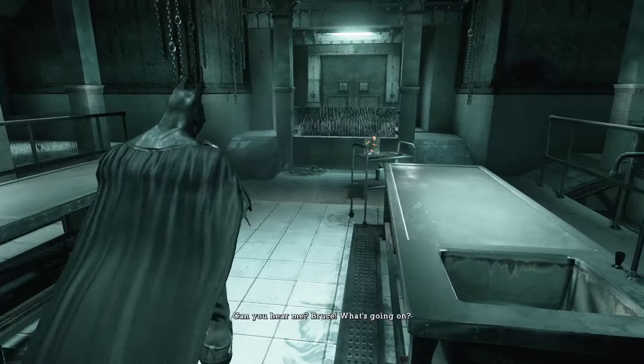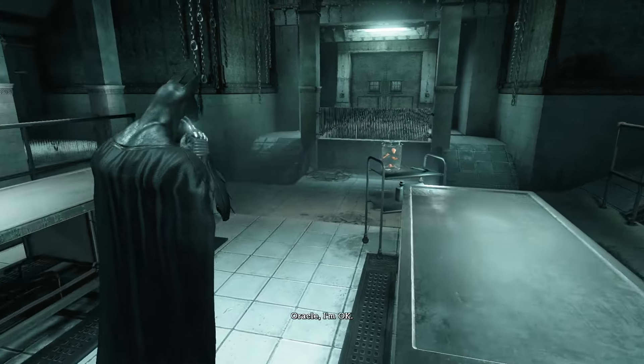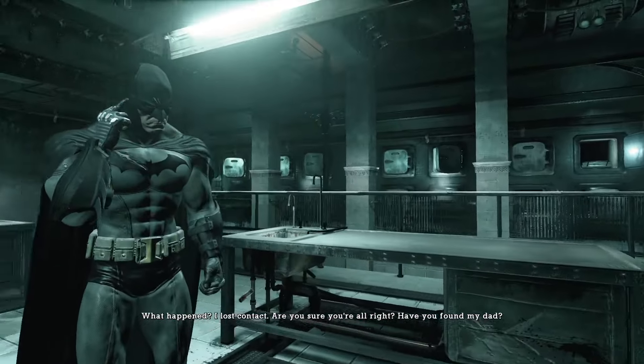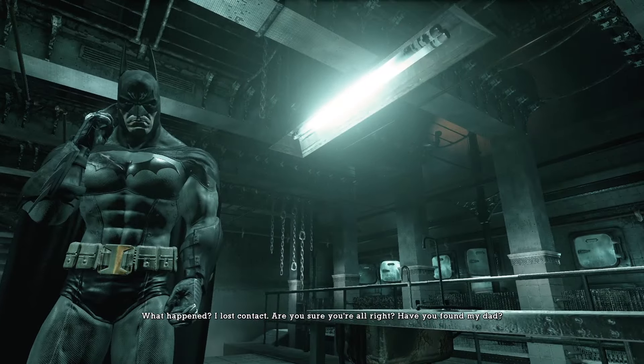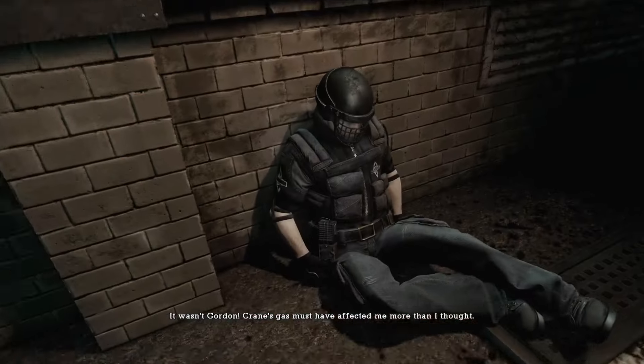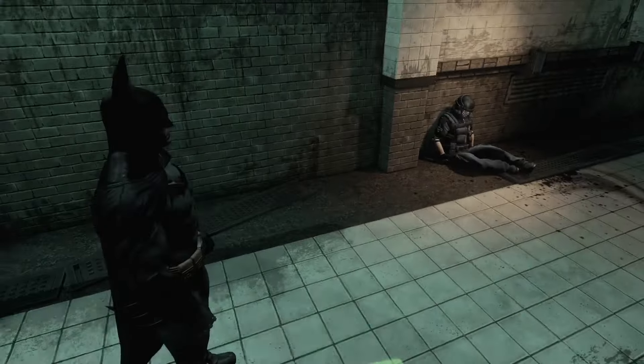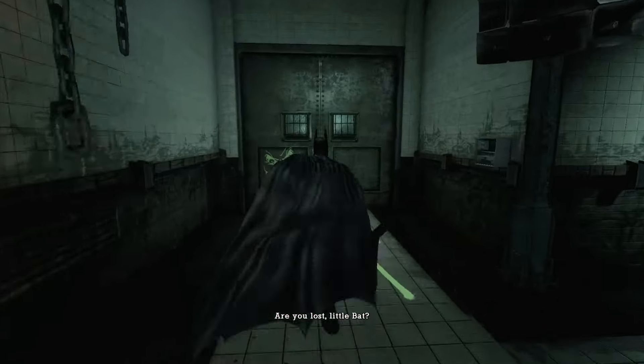'Bruce, what's going on? I lost contact. Are you sure you're alright?' Took an extreme dose of fear toxin, but I'm fine. It wasn't Gordon — Crane's hallucinatory gas made me hallucinate. That is a very detailed drawing of the Joker. We got a new enemy — the high-security henchman. He's got knives, you can't counter him, so you just press circle before you punch him. Not the most interesting enemy type, but it's something different.